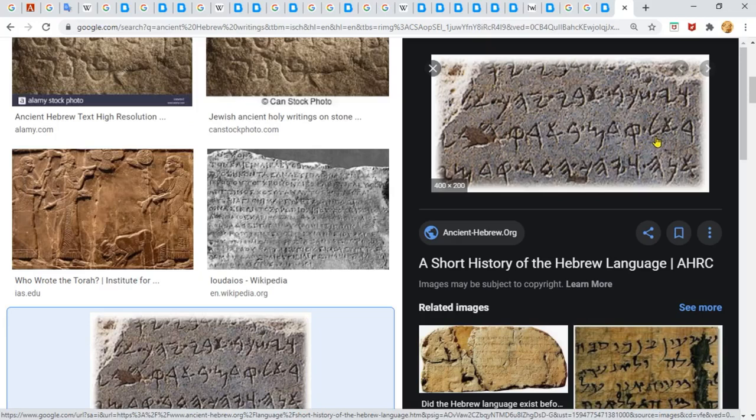They also put punctuation in here because some of these words read backwards and forwards. The punctuation can be a little dot, a space between letters of different size, or it can be done with a final letter. A final letter lets you know that's the end of a word, and that letter is shaped a little different.